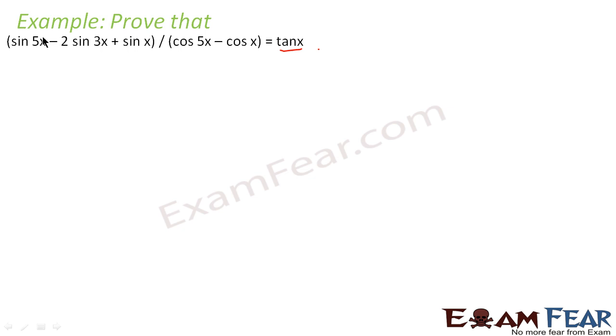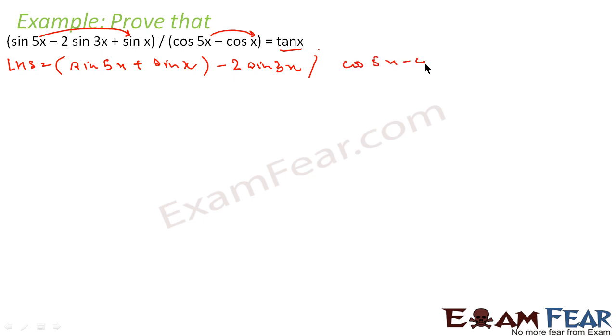If you see here, (5x + x)/2 equals 3x. So if we take these two terms together we may hope to get 3x as a common factor. Here also (5x + x)/2 equals 3x, so if we take this pair we can hope to get 3x common and then divide it out. Let's take LHS. This becomes sin(5x) plus sin(x), with those two taken first, minus 2 sin(3x), all divided by cos(5x) minus cos(x).